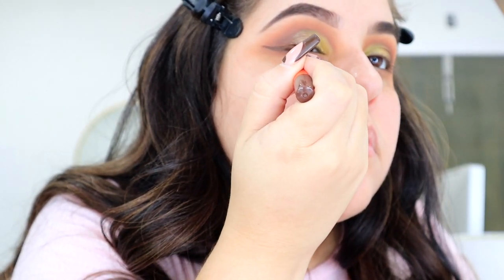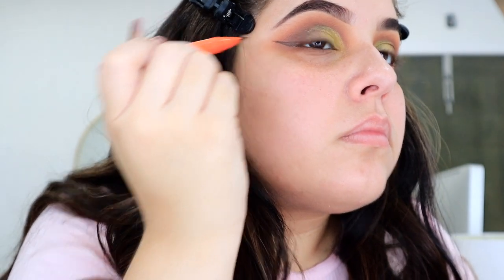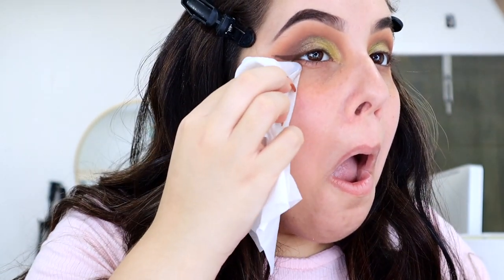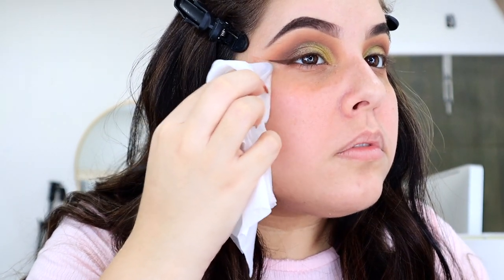Then I'm going to take a brown liquid liner and do just a little baby wing. I'll take a makeup wipe and wipe off any fallout and really clean up the wing liner — sharpen it up, make it nice and straight and pointy. You can see the difference between one eye and the other. Cleaning up your eyeliner is key.